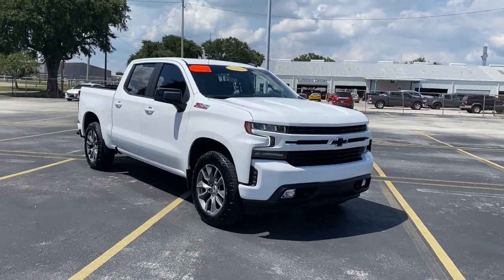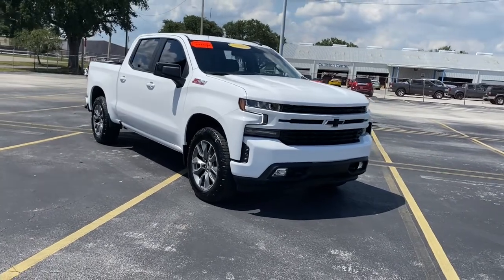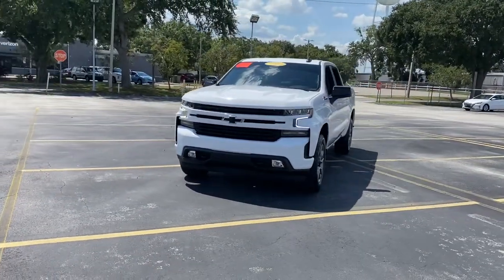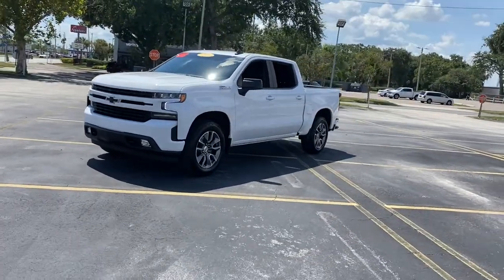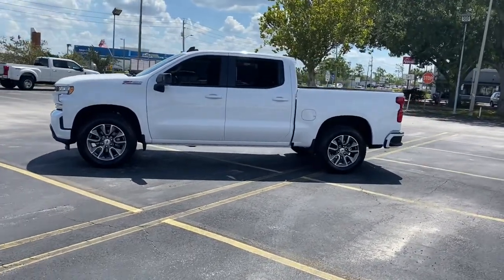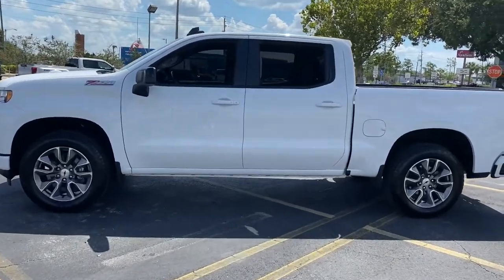Picture yourself in the 2021 Chevrolet Silverado 1500. With less than 30,000 miles on the odometer, this vehicle stands out from the rest. The Silverado 1500 is the full-size pickup that blends a spacious, quiet cabin, technology that keeps you connected, smooth handling, and the toughness you need for all your projects.